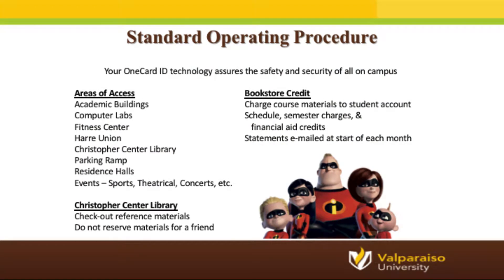Let's talk about some everyday uses for your OneCard. First and foremost, your OneCard is your official form of university identification. Your card will also allow you entry to various events on campus, most of which are free. Some examples are athletic events, football games, basketball games, theatrical performances, and even concerts. All you need to do is present your OneCard for admittance.